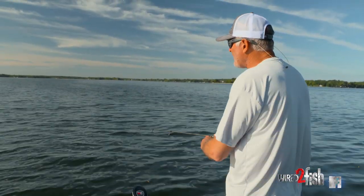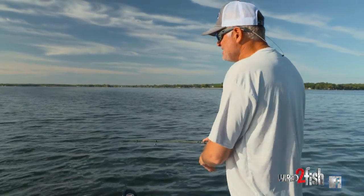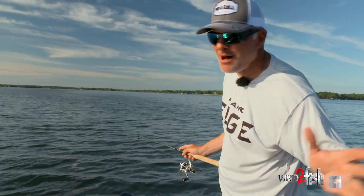Hey everybody, Dale Strohschein. So today we're out on the Bay of Green Bay, and of course the Bay of Green Bay is notorious for monster smallmouths.